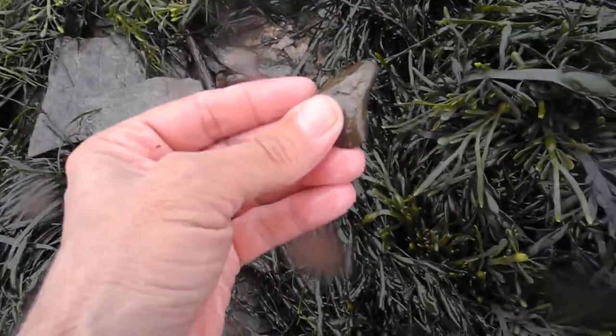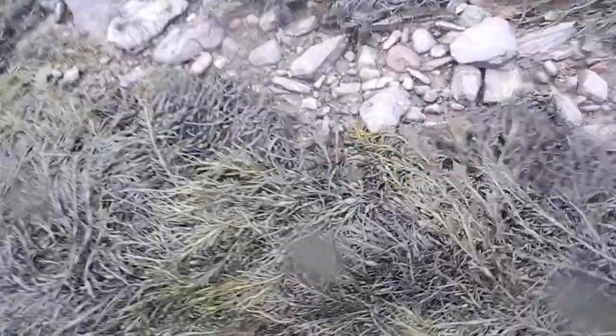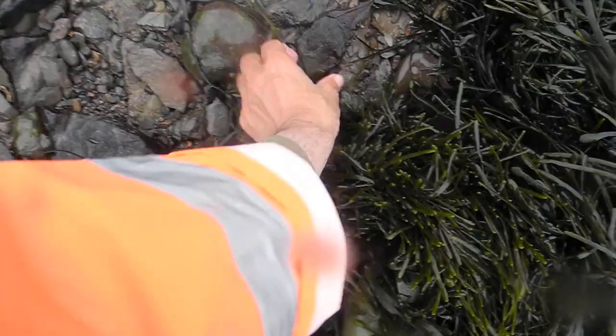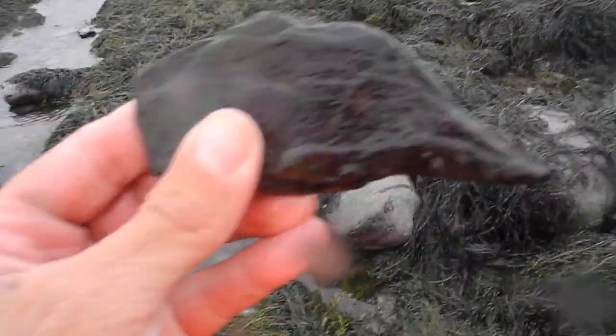Here's another arrowhead. I don't have a whole lot of time. I have to watch the way the water comes in. There's a bunch of ornaments — definitely ornamental.